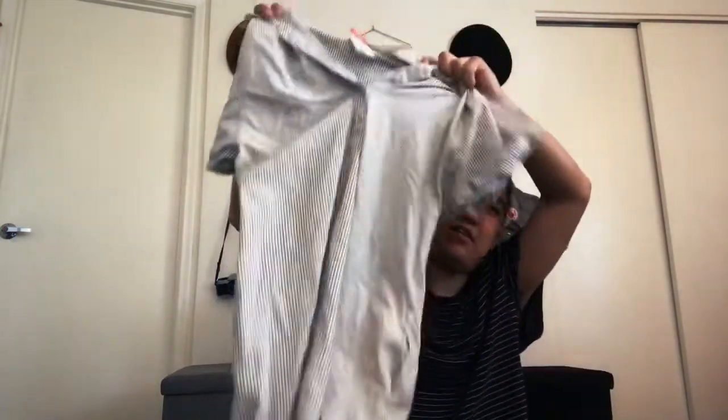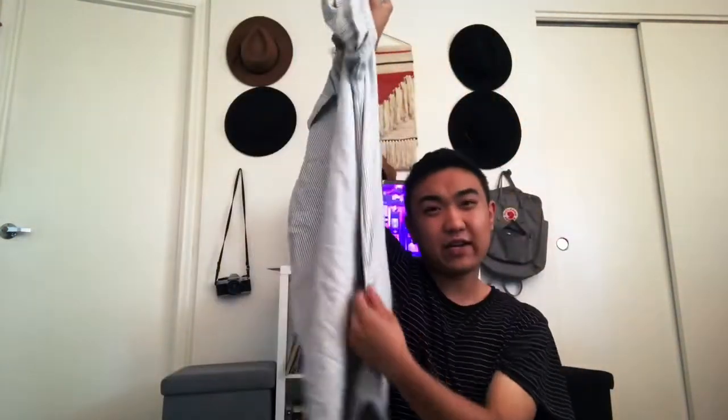The next thing I got was this tunic dress from Gap — it was only ten dollars. I'm going to cut the sides so it's more of a tunic shirt. If it doesn't work out I can give it to one of my friends, but it was really cool to find.